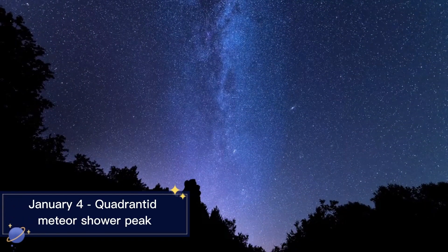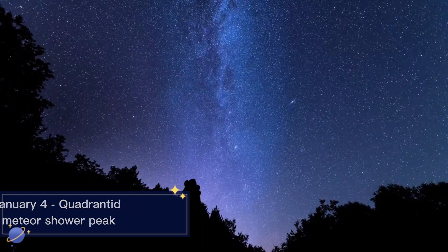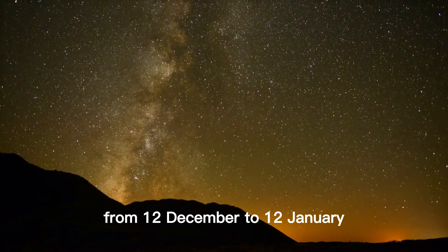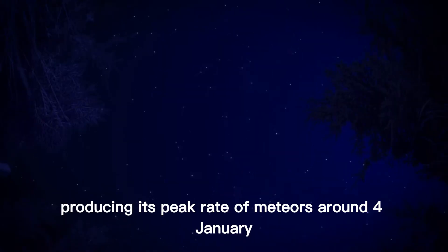January 4th Quadrantid Meteor Shower Peak. The Quadrantid meteor shower will be active from December 12th to January 12th, producing its peak rate of meteors around January 4th.